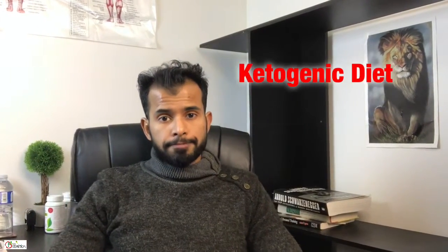Good morning, good afternoon, good evening — whenever you're watching this video, this is Amit from The Best Nutrition. This video is about the ketogenic diet. Summer is coming up and a lot of people have questions about how to lose weight, how to lose fat, what type of workout plan to follow, and what to eat and what not to eat.